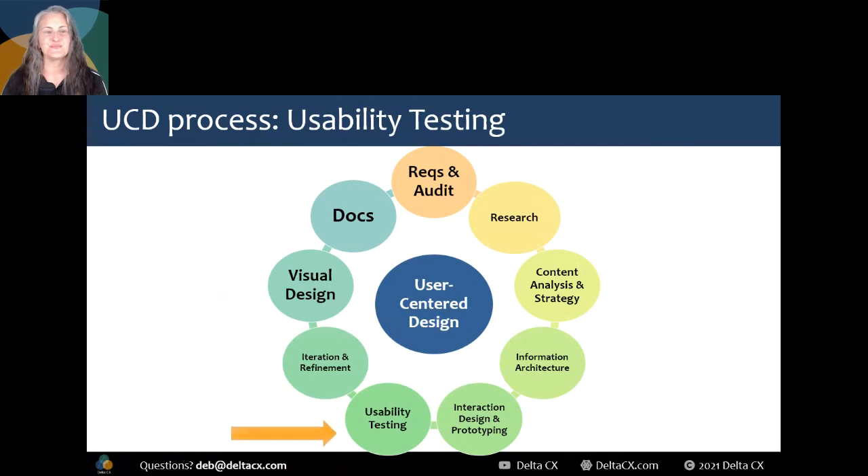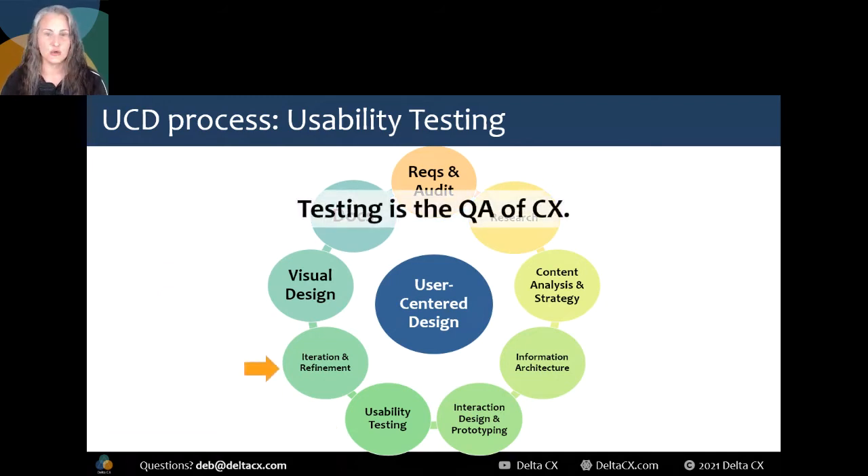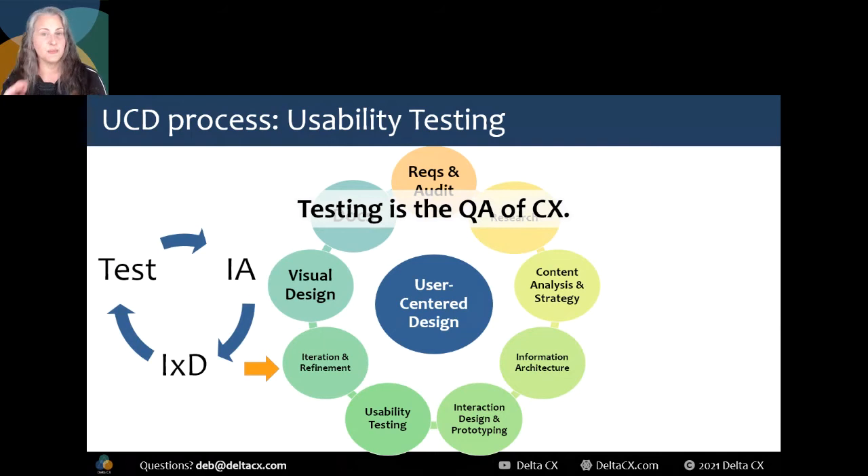Researchers are problem-finding detectives. Usability testing happens during our process and before engineering writes a line of code. We need to make sure that the idea and the execution of the idea are fantastic for our target users. We don't want engineering to build it until we're sure this is what should be built. Testing is the QA of CX and UX. We don't skimp on or exclude QA for our code, even when our developers are really smart and talented. So why would we rush out untested product concepts? Usability testing will bring to light any flaws, giving us the chance to iterate on ideas. Iteration and refinement are a mini-cycle: build, test, learn. You can also understand why a broader term like CX might help people better understand the whole of what we do.